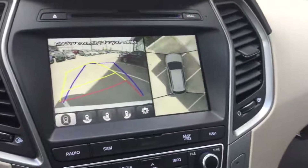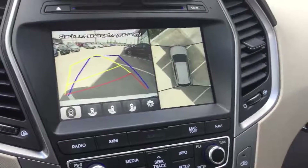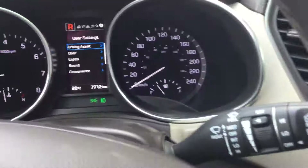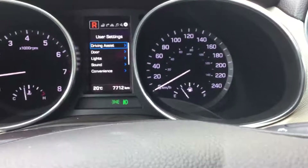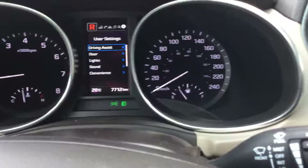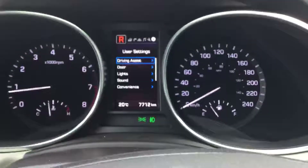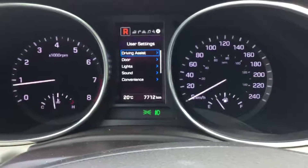AM, FM, and XM satellite with CD player, all on the upgraded Infinity sound system. The Ultimate — too many features to go over in this short video. Great vehicle, great buy on this particular unit. Once again, come on down and see us. Let's get you rolling in this new Santa Fe. It's William from River City Hyundai.